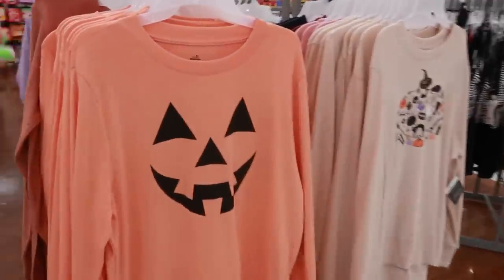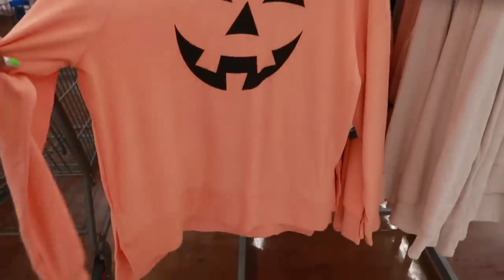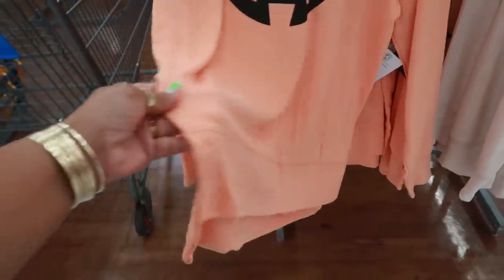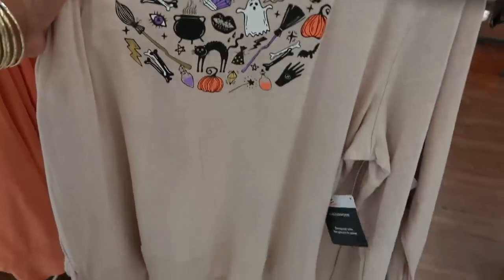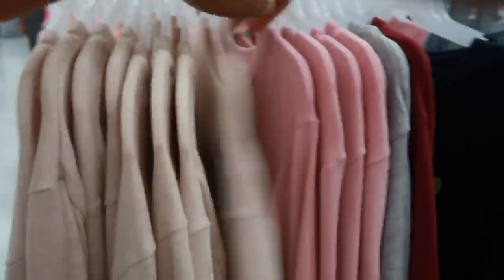The first thing I'm seeing are these Halloween shirts. They are $12.98. You got the pumpkin, and these are the ones that are kind of thin, so they're not all heavy and hot. I like them because they have that split on the sides so it gives you a little bit of expansion. They do go up to a 3X.